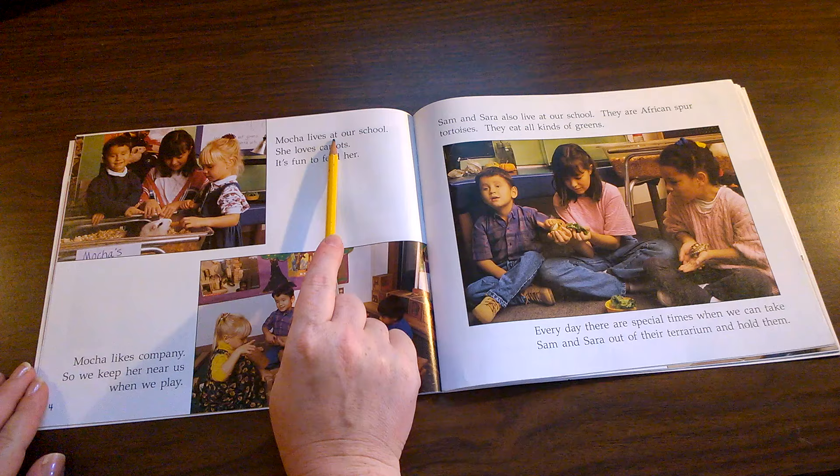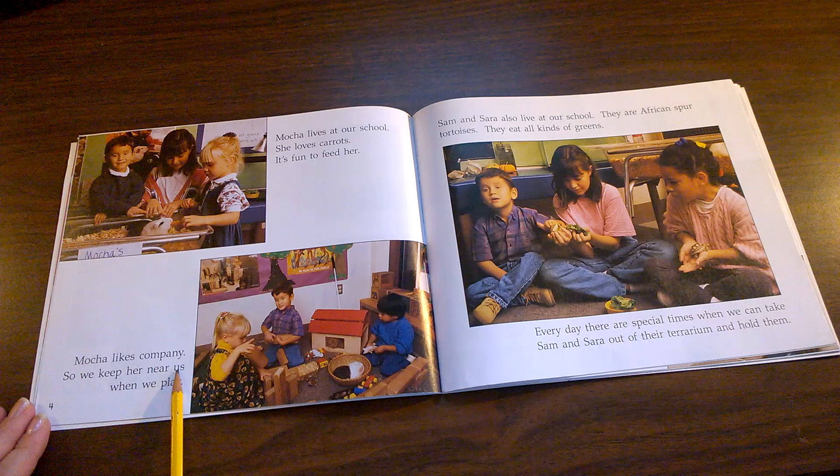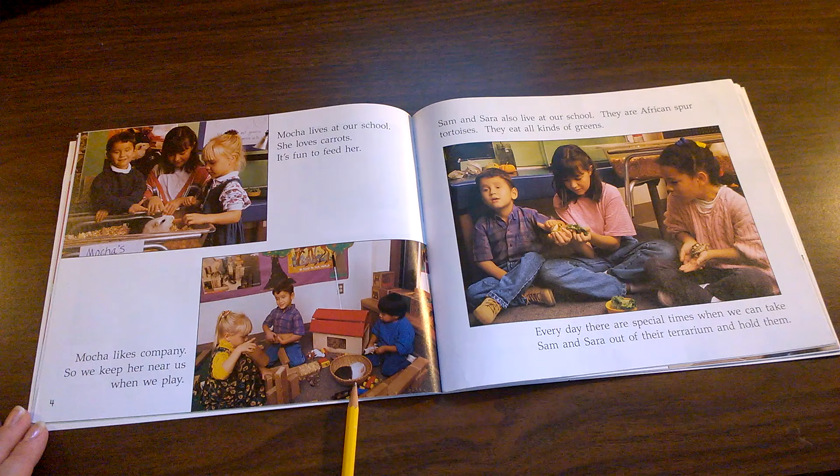Mocha lives at our school. She loves carrots. It's fun to feed her. Mocha likes company so we keep her near us when we play. If you have a pet at school or at home, are you allowed to keep it near you when you're playing?